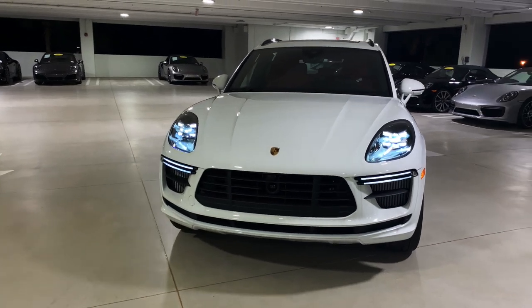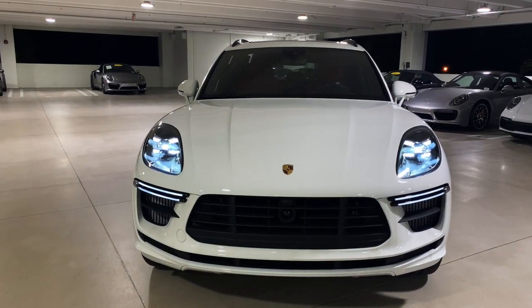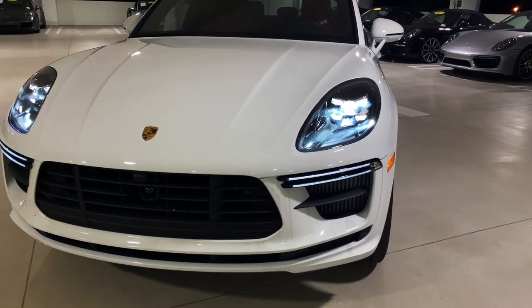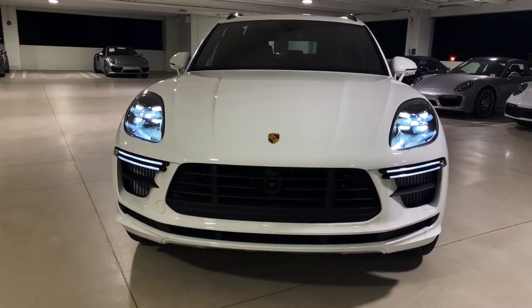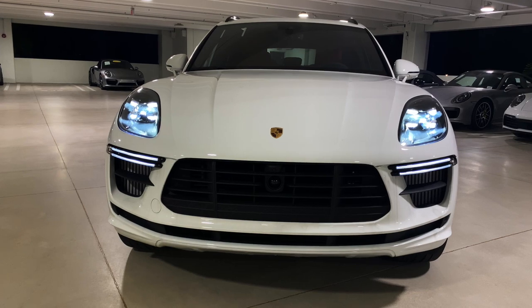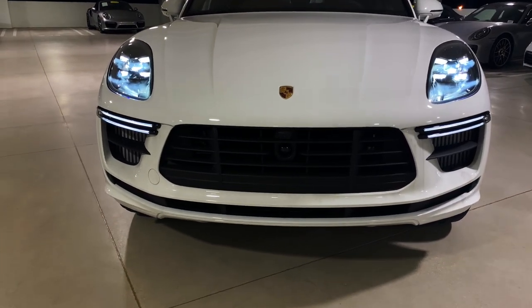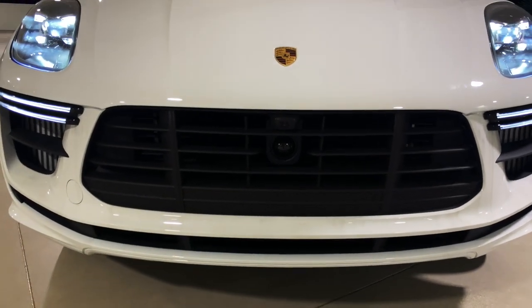At the front we see the redesigned front fascia for the Macan Turbo, with the specific front bumper design featuring LED daytime running lights below the LED headlights. The aggressive styling also feeds a large quantity of air to the front-placed radiators. This one was ordered with the factory adaptive cruise control — you can see the radar sensor in the center of the bumper.